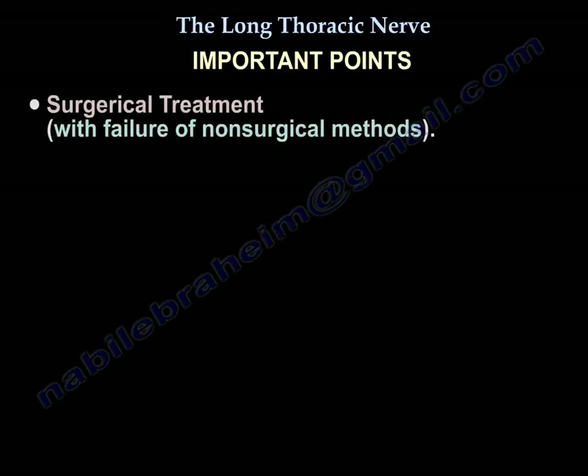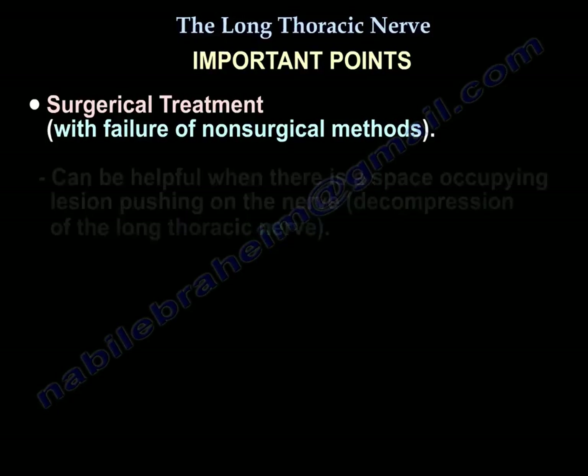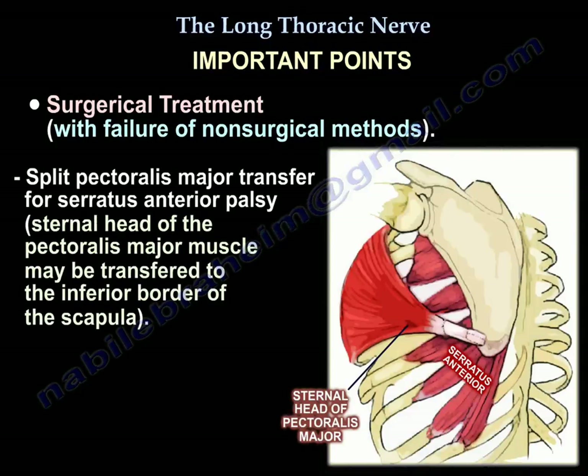Surgery can be helpful where there is a space-occupying lesion pushing on the nerve, in which case decompression of the long thoracic nerve is performed. Alternatively, the external head of the pectoralis major can be transferred to the inferior border of the scapula for medial winging that is not improving with conservative treatment.